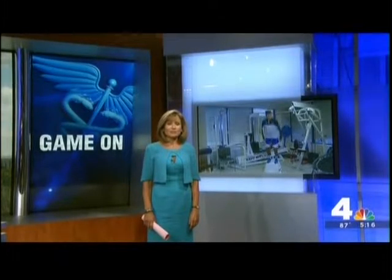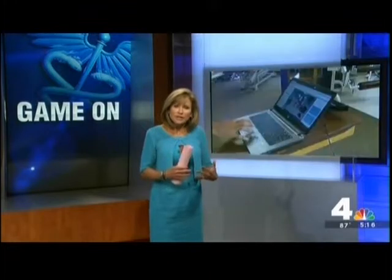Doreen Gensler has new details on a new device that uses a video gaming system to help athletes with their injuries. It's an idea that really makes a lot of sense. The device uses cameras so that therapists can get a close look at how a patient is healing. They say it's not only helpful with getting a patient back on the field, but also in preventing injuries from happening in the first place.